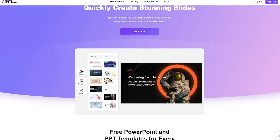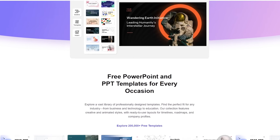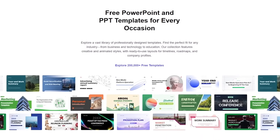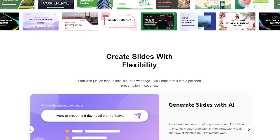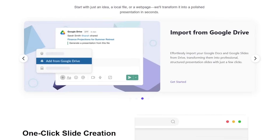Let's be honest. PowerPoint has been around for over three decades, and somehow it still manages to stress us out. You've been there. It's 1 a.m., the deadline's tomorrow, and you're wrestling with bullet points, charts, and ugly templates that look like they came from 2005. But what if you could build an entire presentation — professional, clean, and even AI-designed — in just a few minutes?